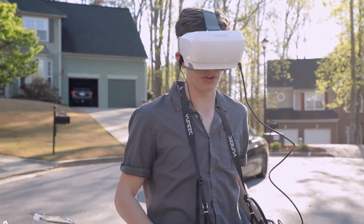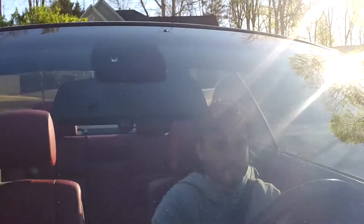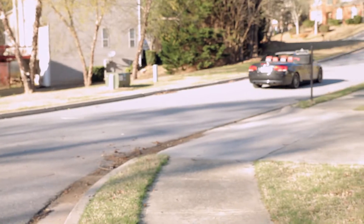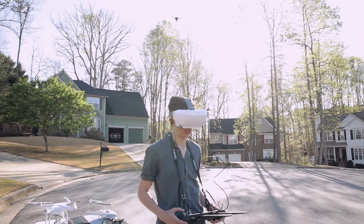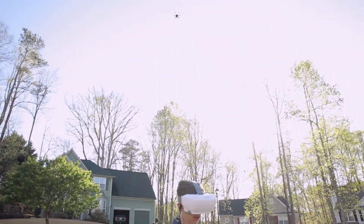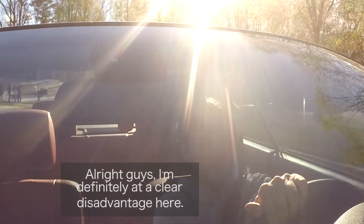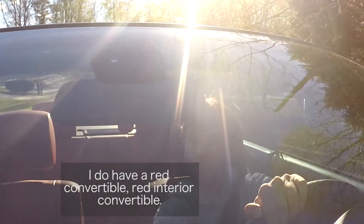Alright, so now that he's pulling off, he's going to get a 30-second head start. Alright, it has been 30 seconds now. Gerardo, I'm coming after you. Alright guys, I'm definitely at a clear disadvantage here.